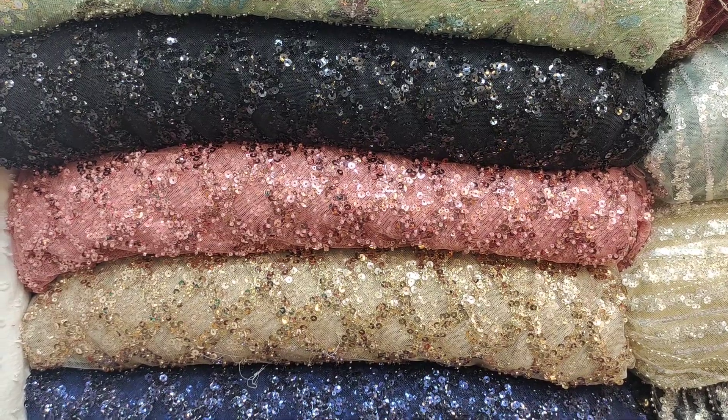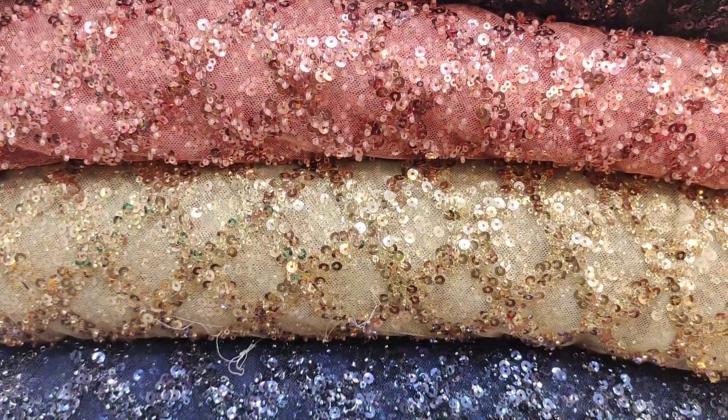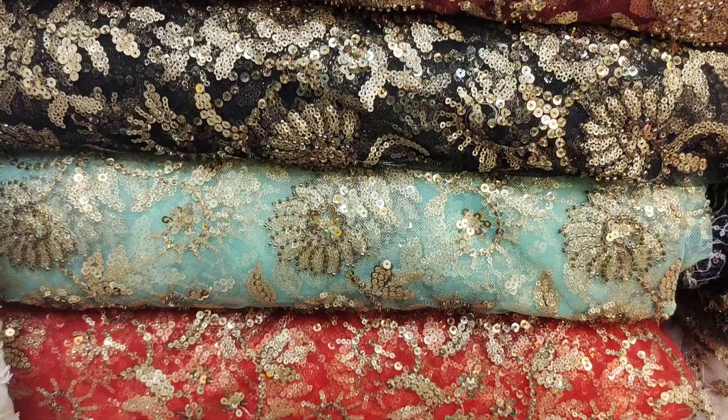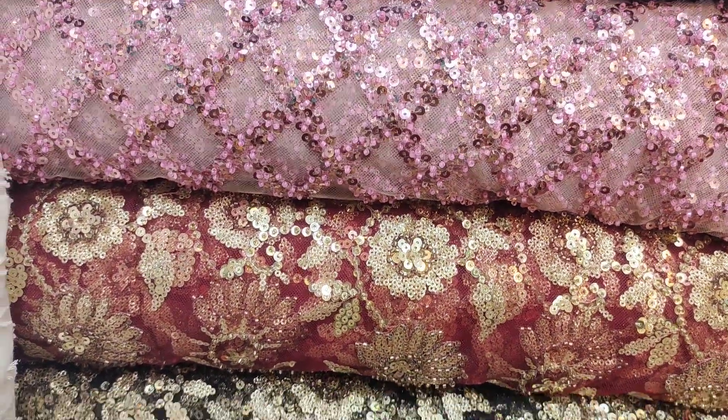This is a black kardana sitara net. Up close, it is a very beautiful design. There are also very pretty colors — red with sea green, black, and maroon.